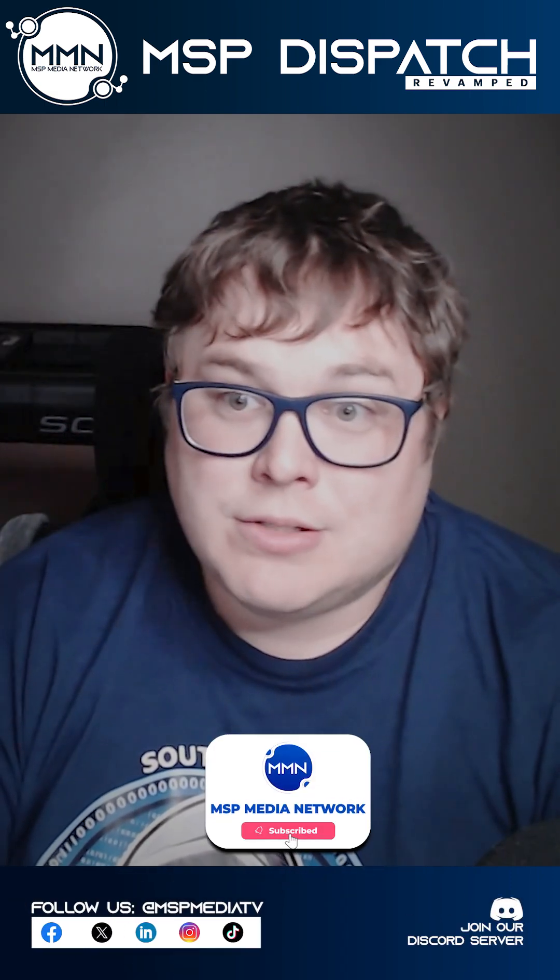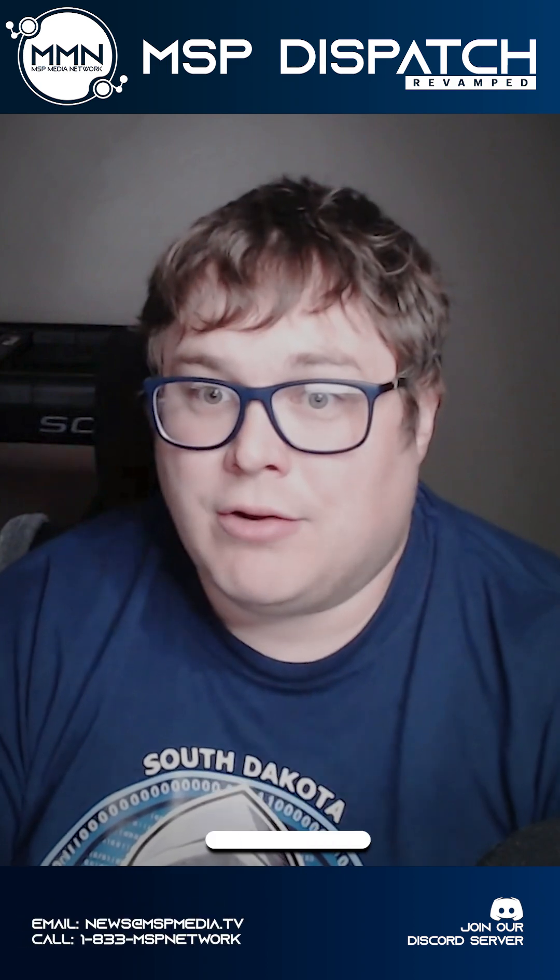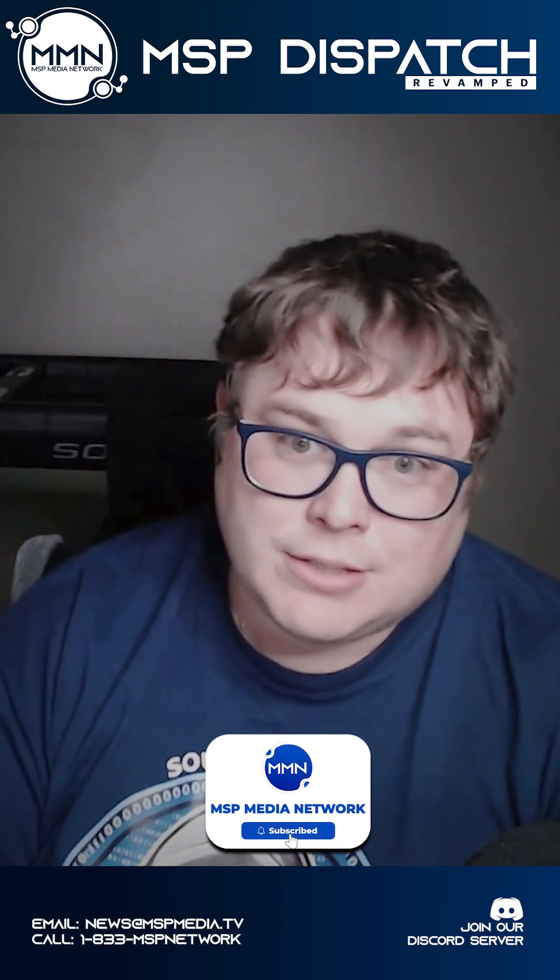Jump into the MMN Discord and let us know how you're handling Apple device security for your clients. Stay sharp out there and I'll catch you on the next one.